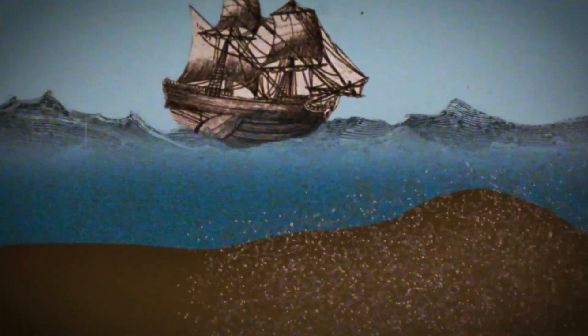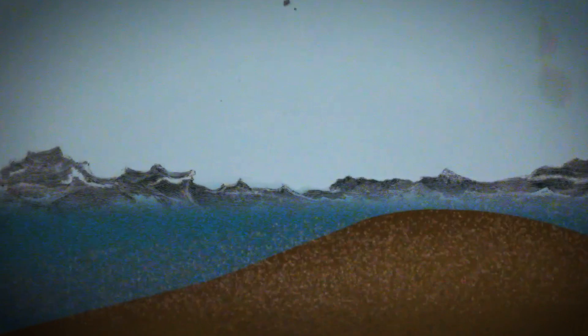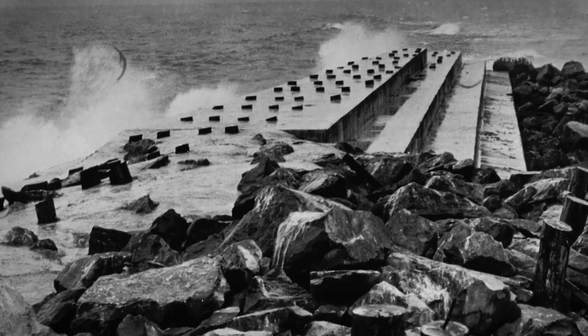The solution? A massive jetty system. Imagine colossal walls of stone stretching into the sea, designed to control the river's flow, flush sediment into the ocean, and stop sand from clogging the channel. The first jetty, built on the river's south side, began taking shape in 1885. It was a monumental effort — 7.2 kilometers long, built from timber, stone, and sheer human determination.